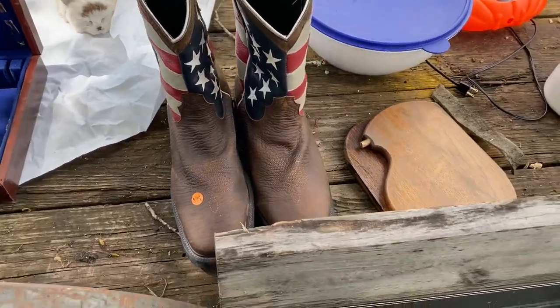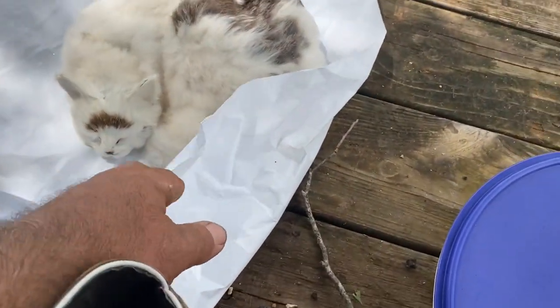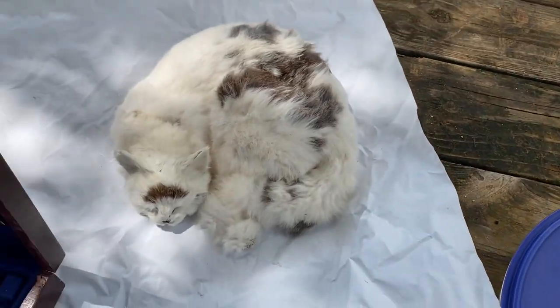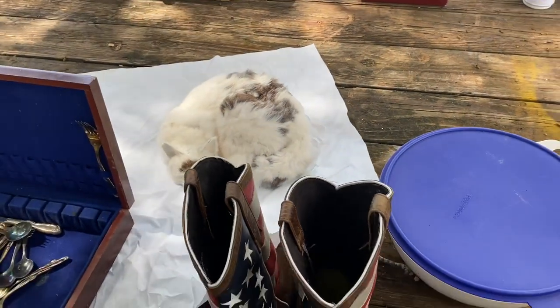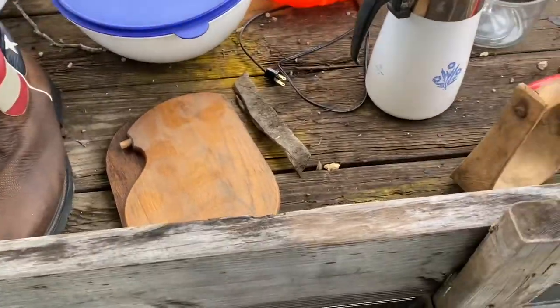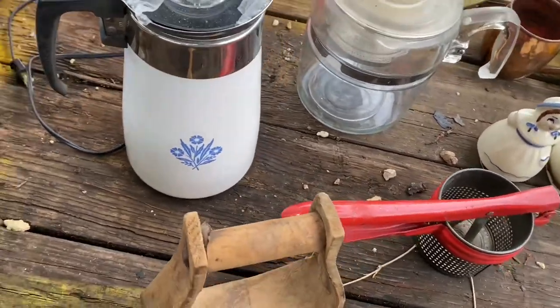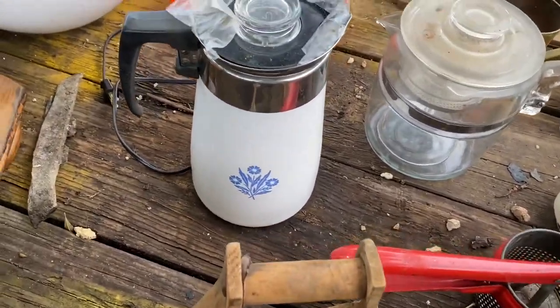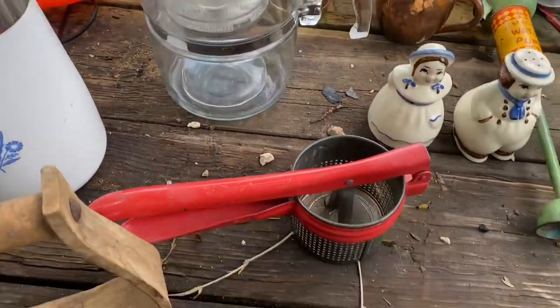Right here there's a piece that's sterling silver — got to make sure I pull that out. There are them boots Shelly bought, basically like brand new. Every kitty cat she bought for a friend — they were trying to tell her it was a real antique cat, but it's made in China, marked on the bottom.